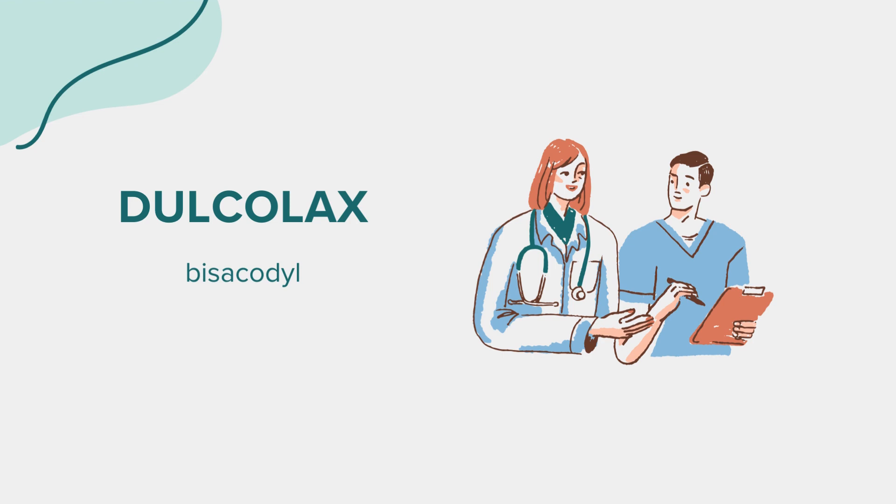While using Dulcolax, it's important to stay hydrated by drinking an adequate amount of fluids. Avoid excessive use of Dulcolax or other laxatives, as it may lead to electrolyte imbalances or dehydration. Additionally, refrain from using Dulcolax if you experience severe abdominal pain, nausea, vomiting, or rectal bleeding. If symptoms persist or worsen, discontinue use and seek medical advice.